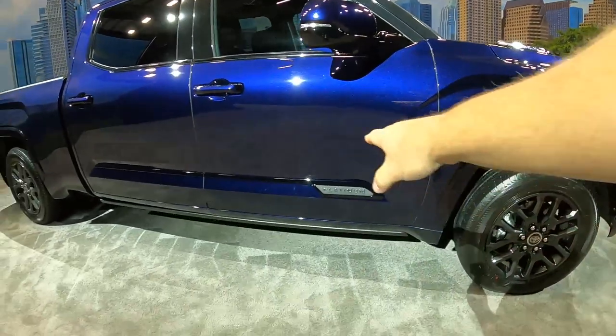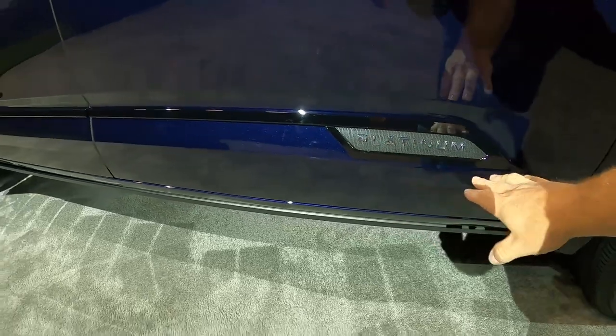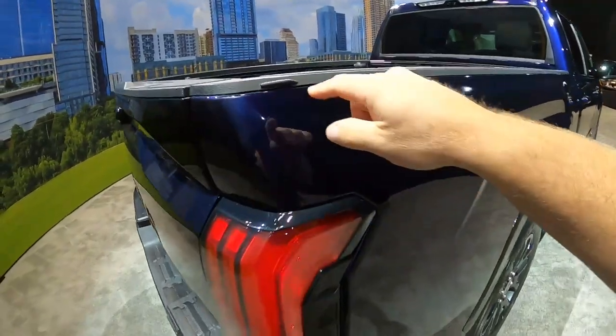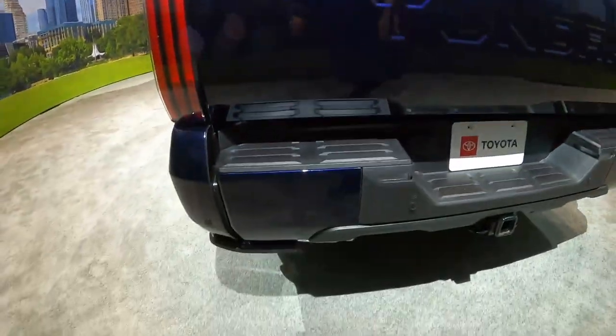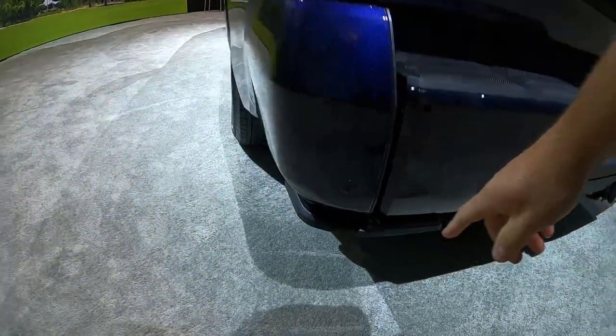We have platinum along the sides — kind of an interesting material choice with letters that are just kind of glued on going along the back. You can see the styling line coming in, and this is the six-and-a-half foot bed. Crew cab with a six-and-a-half foot bed is now available. You also get double cab with six-and-a-half or eight-foot bed, and crew cab with five-and-a-half and six-and-a-half foot bed. There's a really interesting aero fin here for aerodynamics — same thing in the back. There's a drop-in bed liner, and this has a step built into it as an accessory.